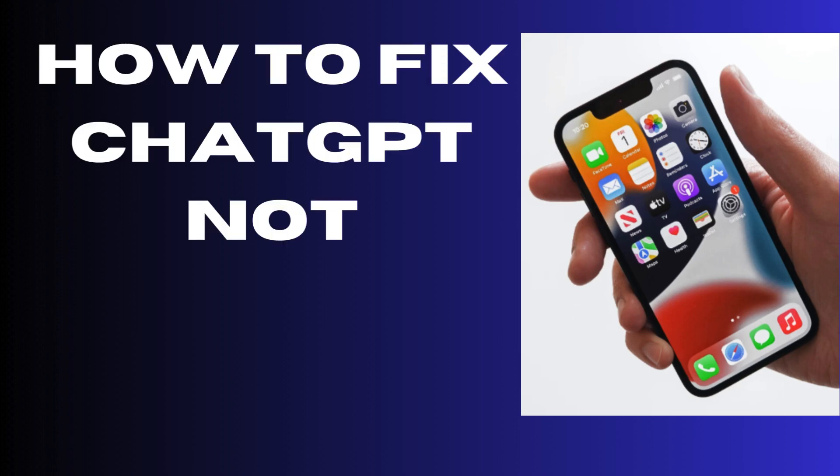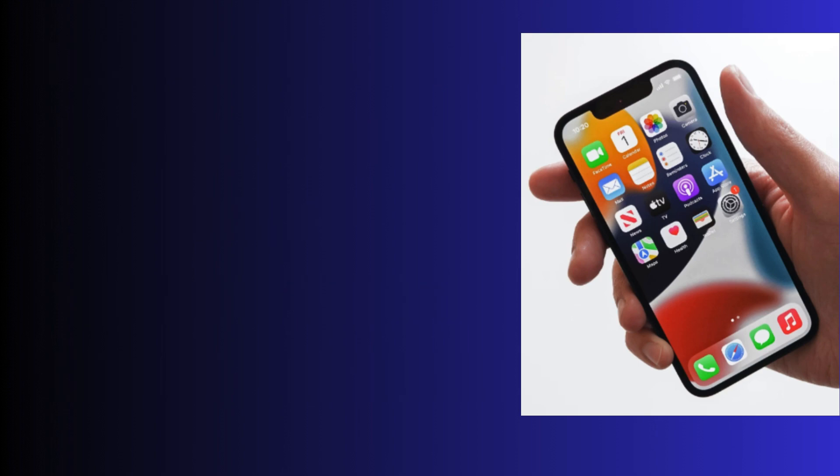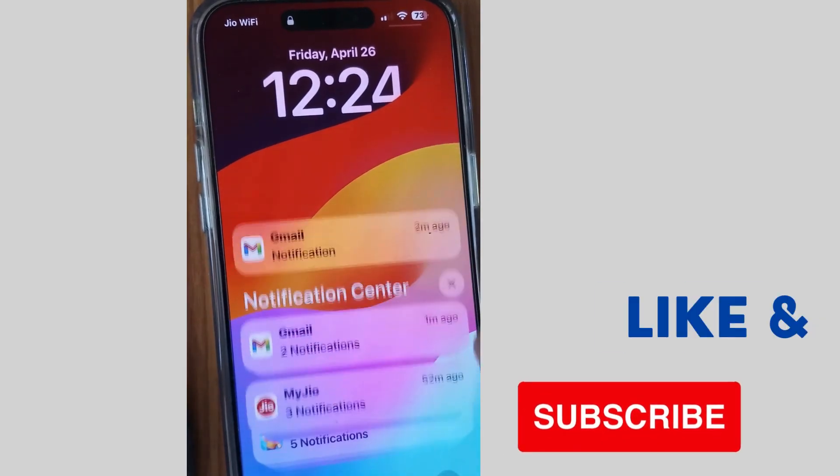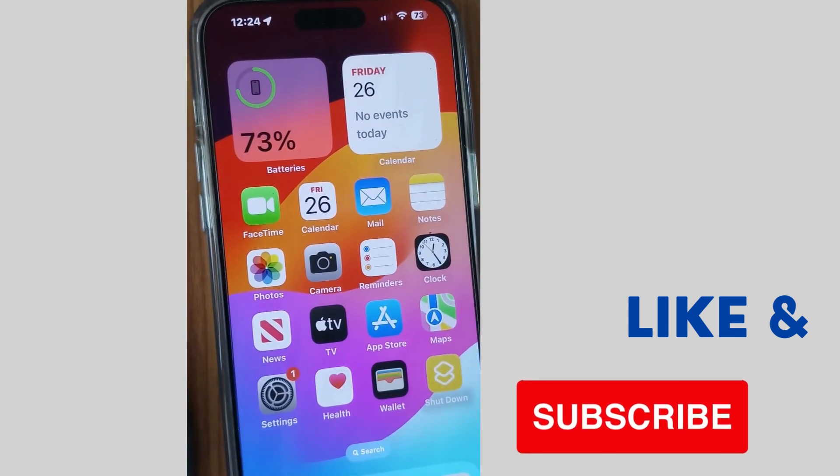Hello guys, how to fix if ChatGPT is not working on your iPhone? ChatGPT is a most useful AI tool and if it's not working, here are the fixes.